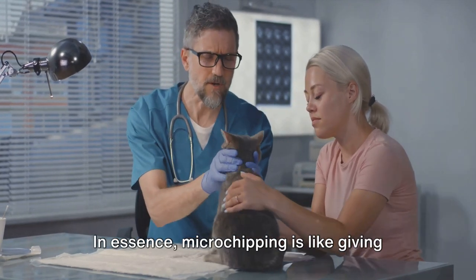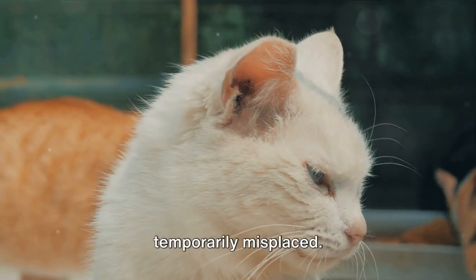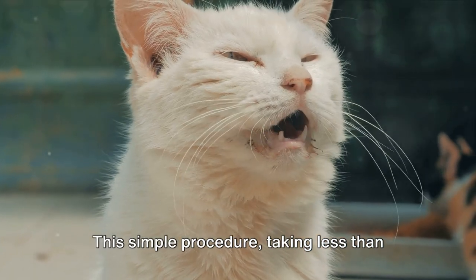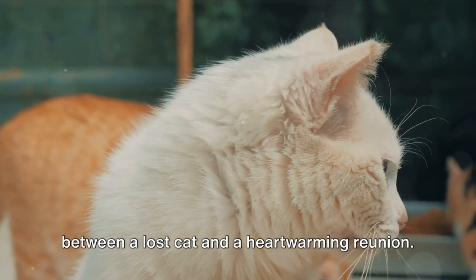In essence, microchipping is like giving your cat a voice — a way to tell those who find them: 'I'm not lost, I'm just temporarily misplaced; here's how you can reach my human.' This simple procedure, taking less than 10 seconds, can mean the difference between a lost cat and a heartwarming reunion.